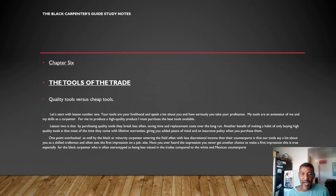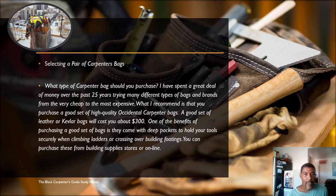One point overlooked by the black or minority carpenter in the field with less discretionary income than their counterparts is that your tools say a lot about you and set the first impression others make of you on the job site. Have you ever heard the expression 'you never get a chance to make a first impression'? This is especially true for the black carpenter, who is often stereotyped as being less valued in the trades.